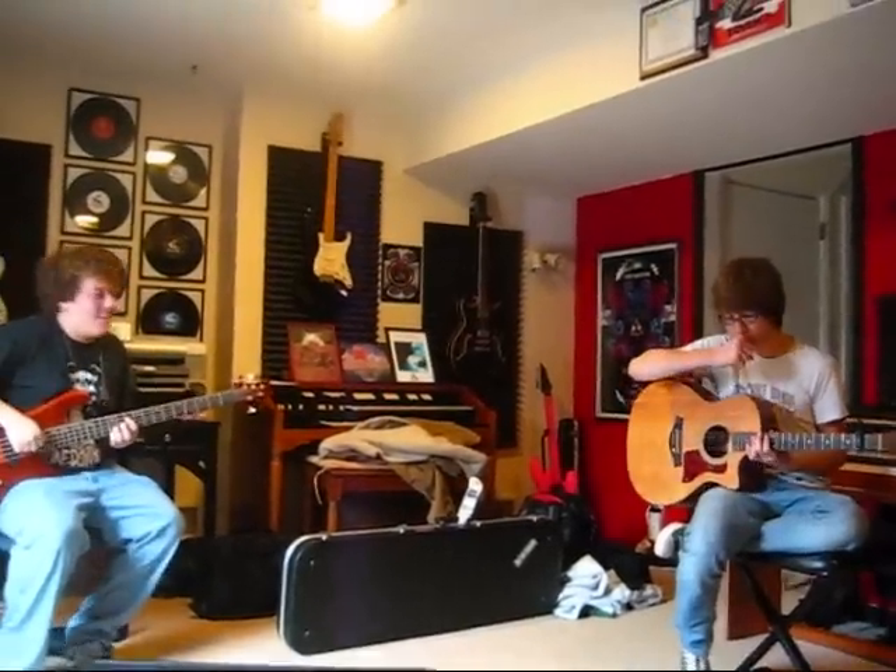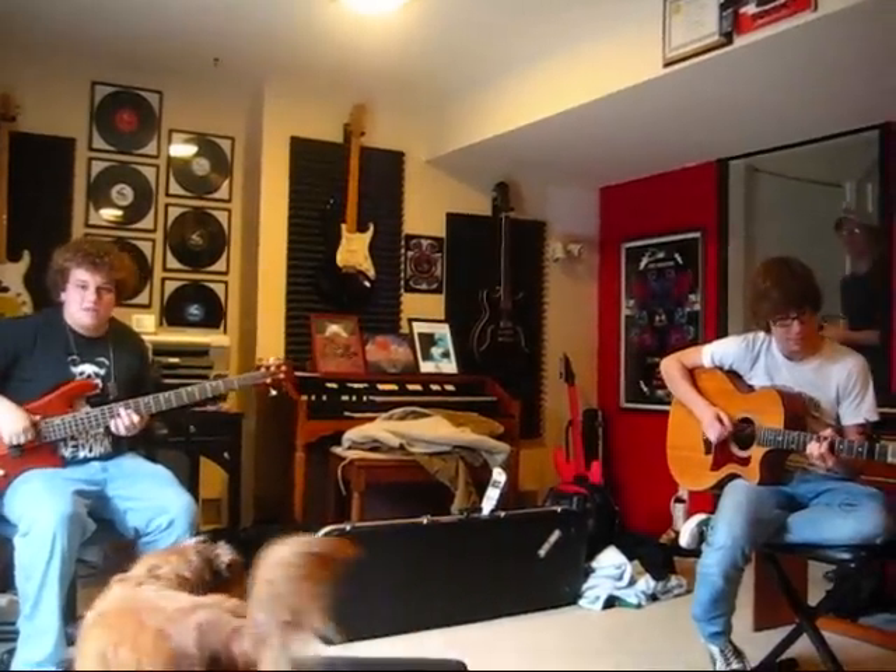We're Sanzigo. We're in the studio right now, and we're just gonna give you a little update of what's going on in our lives. Check it out.